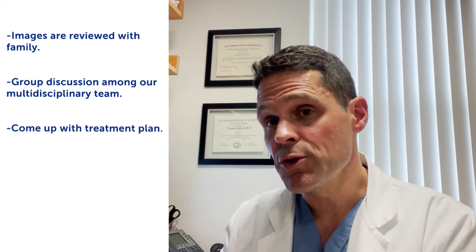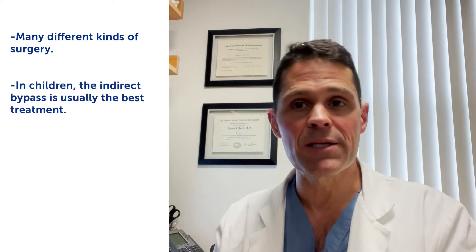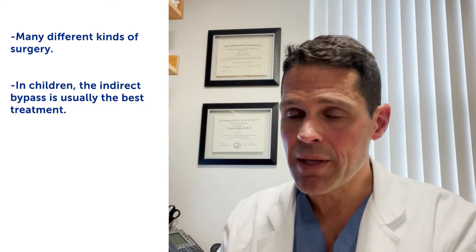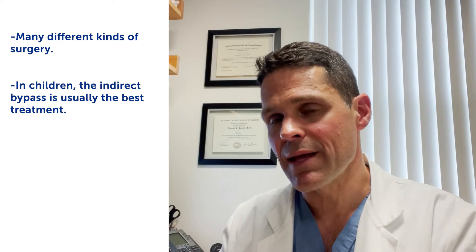If Moyamoya is seen, we usually say that surgery is the right treatment. There are many different kinds of surgery. In children, there's evidence to suggest that what's called an indirect bypass — allowing blood vessels to grow with the child — is usually the best treatment. Not always, but usually. And there are other kinds of surgeries that can help as well.